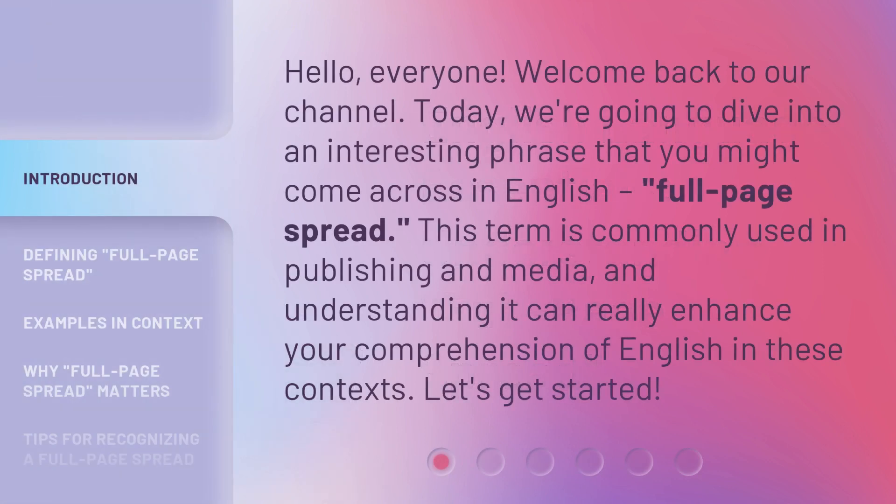Hello, everyone. Welcome back to our channel. Today, we're going to dive into an interesting phrase that you might come across in English: full-page spread. This term is commonly used in publishing and media, and understanding it can really enhance your comprehension of English in these contexts. Let's get started.